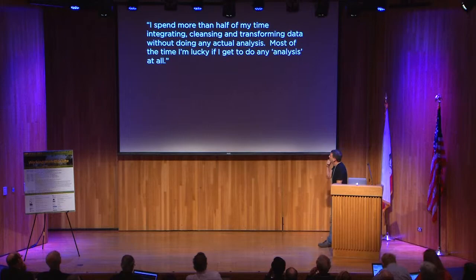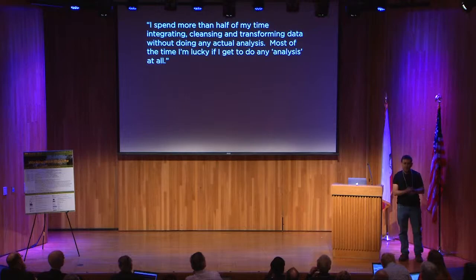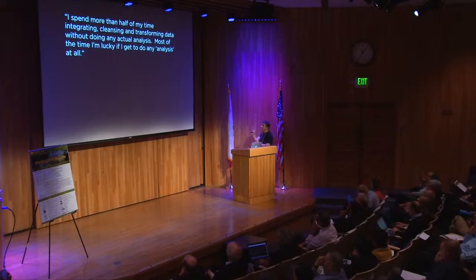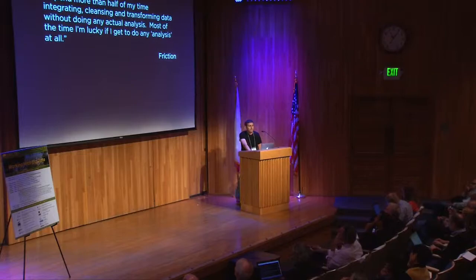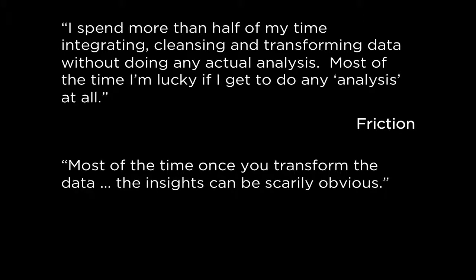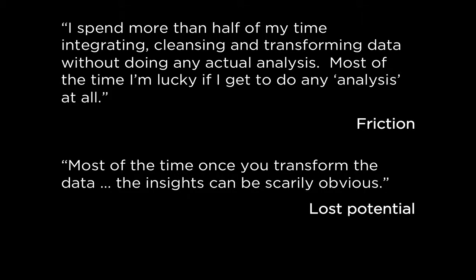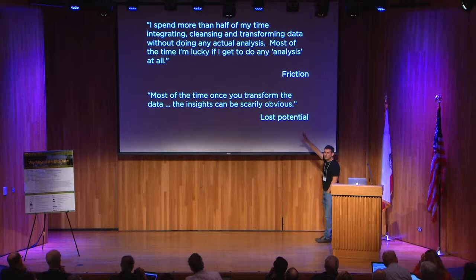Here are some of the anecdotal quotes we heard: 'I spend more than half of my time integrating, cleansing, and transforming data without doing any actual analysis. Most of the time I'm lucky if I get to do any analysis at all.' This is from a guy at a marketing firm that builds digital advertising pipelines — recommender systems. He spends most of his time munging data. But right after that, very tellingly, he said: 'Most of the time, once you transform the data, the insights can be scarily obvious.' There's a lot of lost potential — experts wasting too much time.